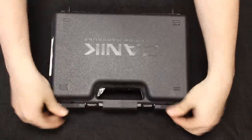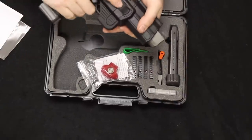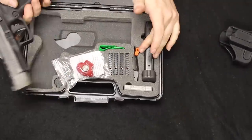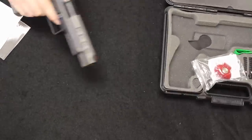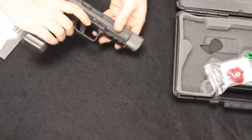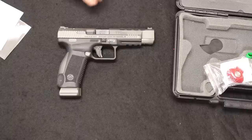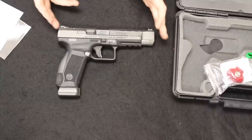Up next I have a Canik TP9 SFX 9mm, which is their premier top-of-the-line handgun. It comes with a different optic plate adapter mount, two magazines with extensions for 18 rounds, and a tungsten gray finish. Let me talk about Canik in general, because I haven't covered them much. If you're not familiar, Canik is a manufacturer that is beginning to hit the market by storm — known for being very good, reliable, accurate, with nice triggers, nice sights, and most importantly affordable.